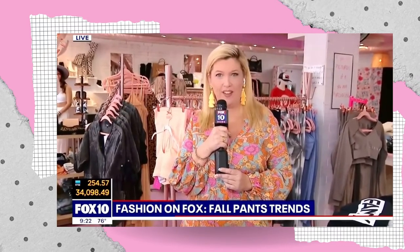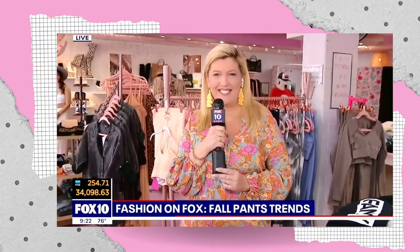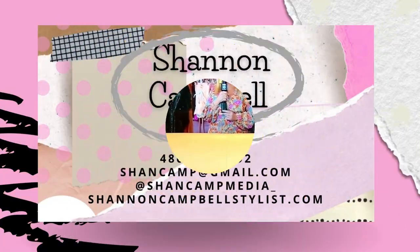Sure. It's at shancampmedia underscore. All right. Shannon, thank you. Thank you, Shannon. We appreciate it. Some good looks there — I like it. Thank you so much, you guys. Have a good one, Shannon. Have a great day. You too.